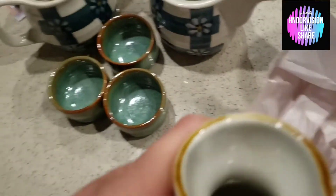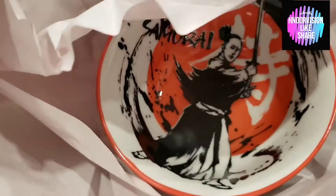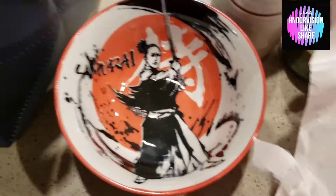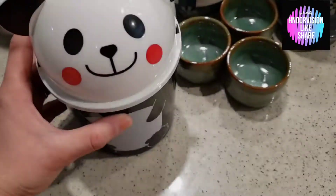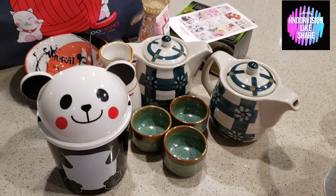This is basically a Japan traditional item — I think it's a milk pot to pour milk. I really love it so I bought it. This is also a beautiful samurai bowl — look how amazing it is! And this is a cute panda box; you can keep your kids' colors inside it, or your makeup brushes, anything like that.